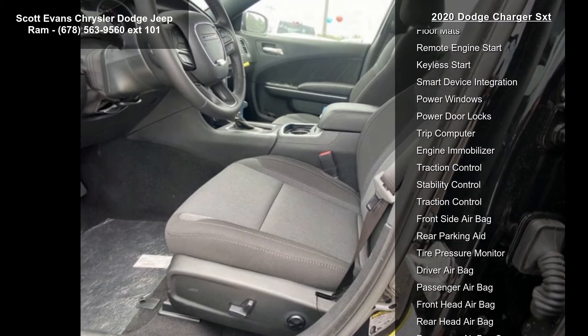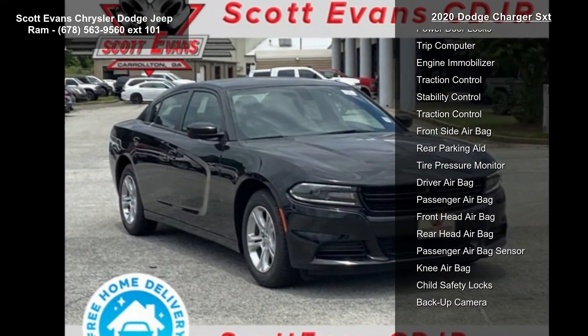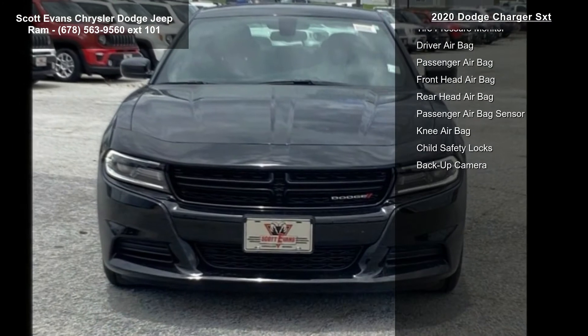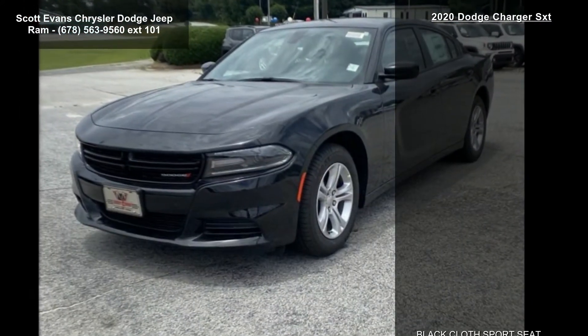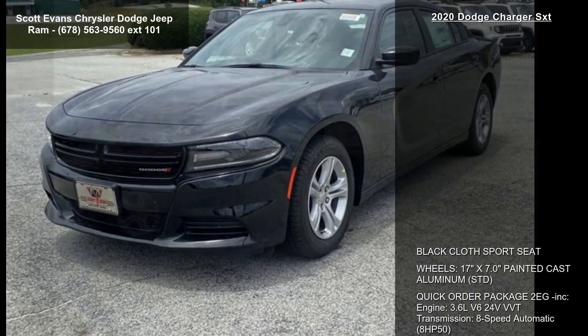Tires: 215/65R17 low rolling resistance. Engine: 3.6L V6 24V VVT. Rear wheel drive and power steering.